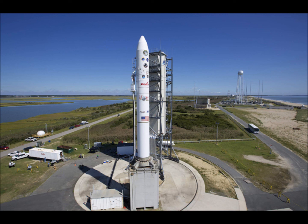The mission will last six months and end with a suicide plunge into the moon for LADEE, which is about the size of a small car.